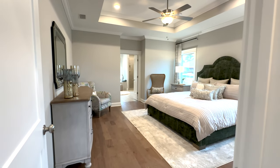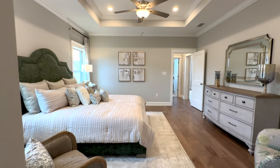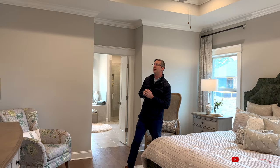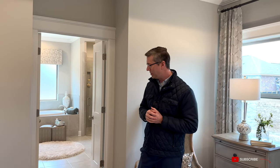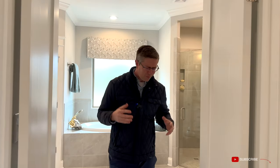Coming into the master suite — this is a very nice master. You've got a tray ceiling that goes from nine to ten feet with crown molding in the tray and recessed lighting with four can lights and a fan in the middle. It's a spacious room — a king-size bed fits with plenty of room remaining. Painted a neutral gray, it feels cozy with room for a dresser, nightstands, and more. The engineered hardwood floors run through the entryway, entertainment areas, and master; extra bedrooms are carpeted.